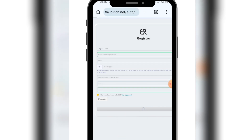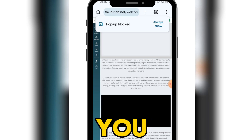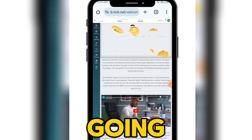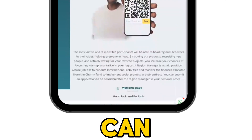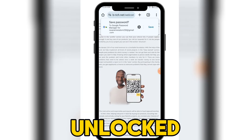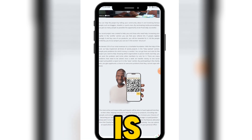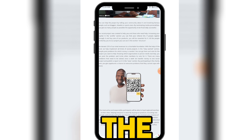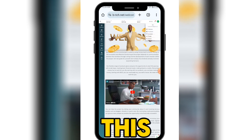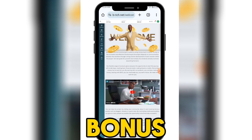I want to walk you through every step. You can see our account is created. Once you sign up, you can join the WhatsApp group using the icon at the bottom. The WhatsApp group is unlocked — you're going to see testimonies of people withdrawing from this platform, so if you're in doubt whether this platform is paying, you can join their WhatsApp group to confirm.